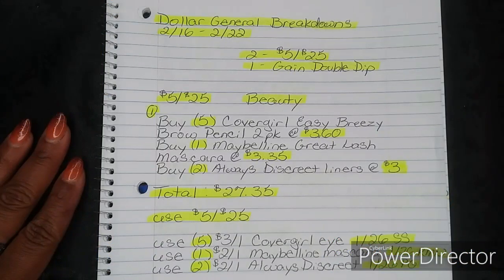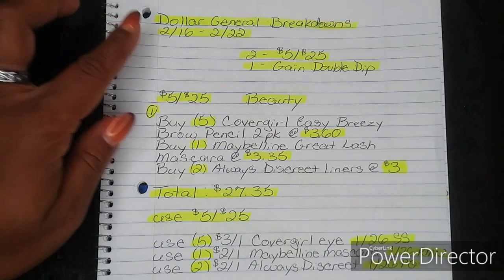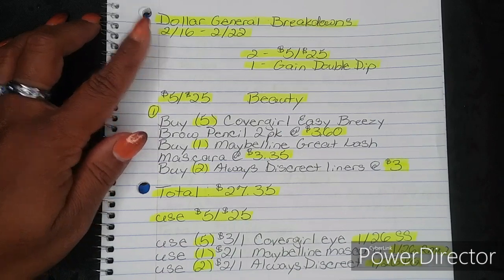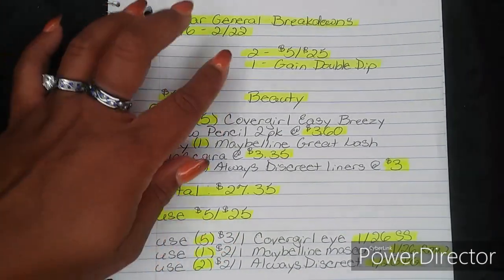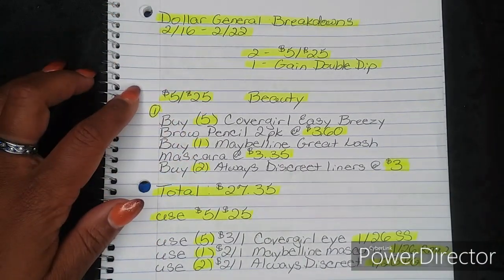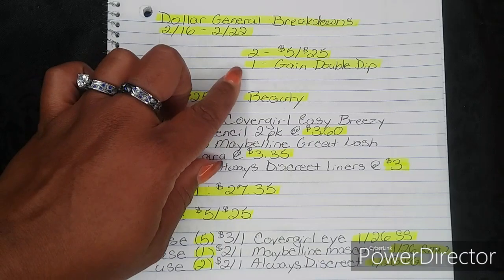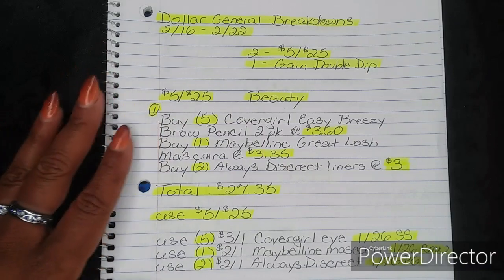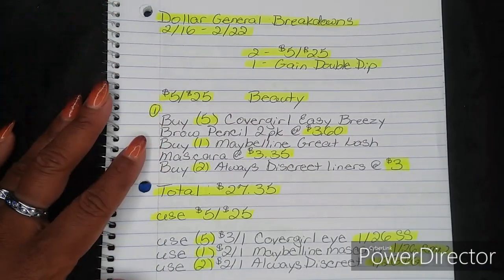Hi guys, I'm Danika with Couponing at its Finest, and I'm bringing to you today your Dollar General Breakdowns. This will be for the week of 2-16 through 2-22. For this week it's super short — we only have three breakdowns: two for the 5/$25, which will be this Saturday 2-22, and one for our Gain Double Dip. Be on the lookout — next week is going to be P&G week, so all of our sales will be pretty much renewed and restarting.